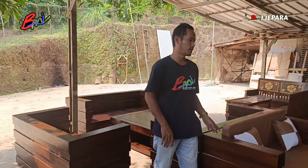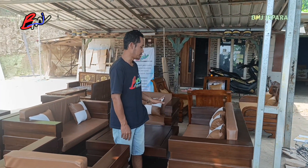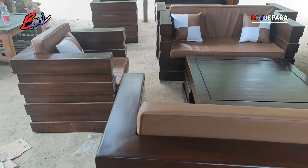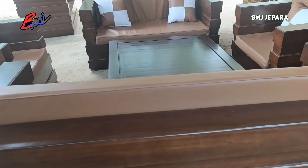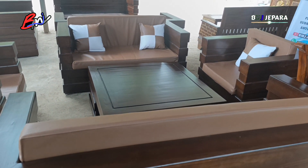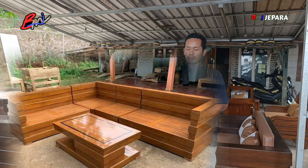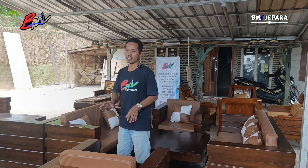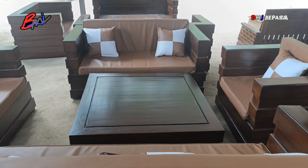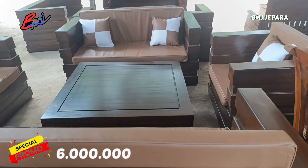Kali ini kita lanjut ke kursi satunya, ada kursi box minimalis kelas premium. Kenapa ini kelas premium? Ini mempunyai formasi standar di 3211 plus meja. Kalau teman-teman lihat, memang benar-benar mewah. Untuk ruang tamu minimal 3,5 meter, itu bisa masuk. Kalau kurang dari 3 meter, tidak direkomendasikan. Kalau ruangannya kecil dan ingin kursi box, kita sarankan model sudut. Spesifikasi yang kita sebelkan kali ini adalah formasi 3211 plus meja, busanya tebal di 8 cm, bantal peluknya ada 7 pcs. Harganya Rp 6.500.000, sudah finishing, sudah diobat anti-hama juga.